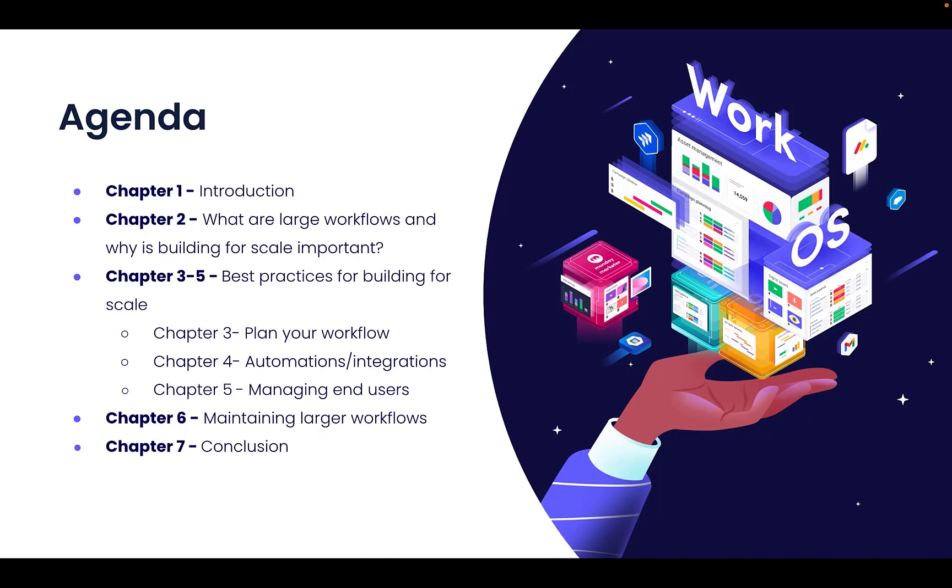First, we will take a look at a brief introduction in chapter one, followed by what we consider to be large workflows and why building for scale is important in chapter two. In chapters three to five, we will take a look at some best practices for building at scale, such as planning your workflow, automations and integrations, and how to best manage your end users.